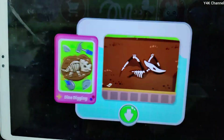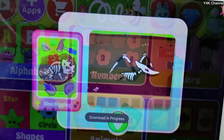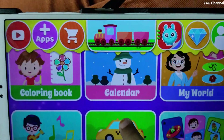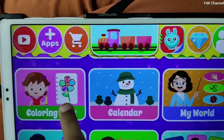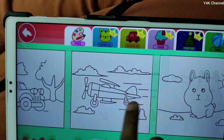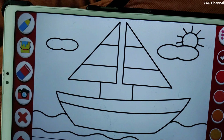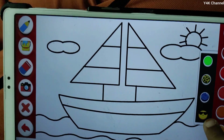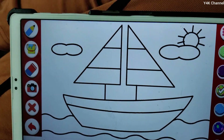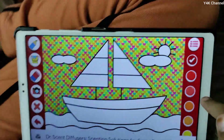Let's open the gift. We can color some pictures. We can color the boat. This is for glitter, this is sticker, and this is for painting. Look, this is for coloring.